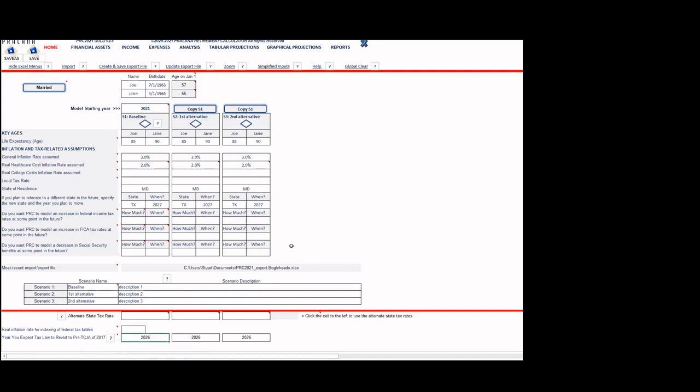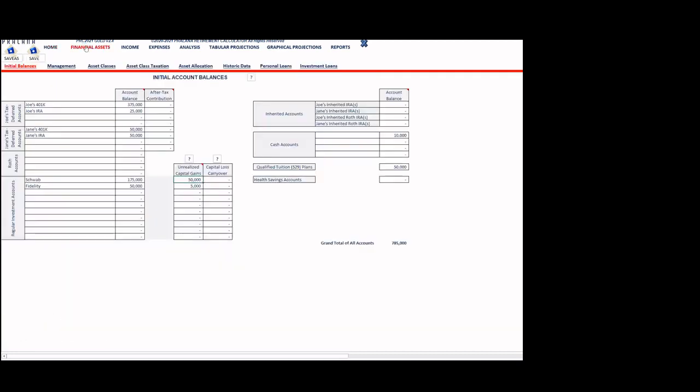Moving on to the financial assets pages, which include initial balances, management, asset classes, and more. I'll walk through the ones pertinent to our example.